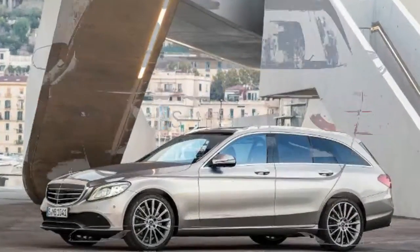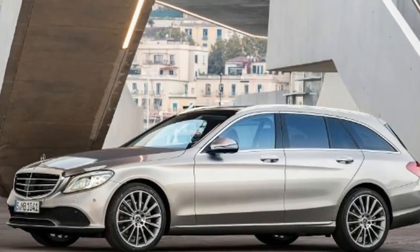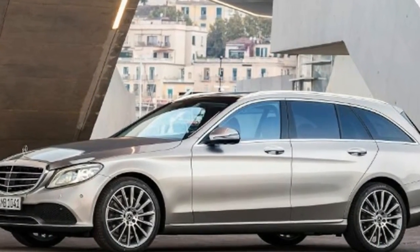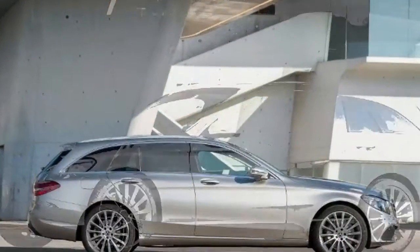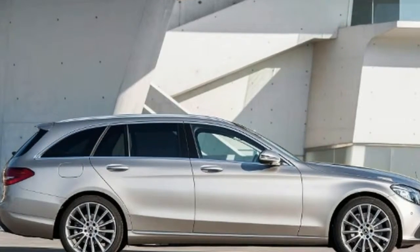First orders will be taken from next month, but the earliest UK deliveries aren't expected until August. Continual improvement is crucial to keeping a car on top.